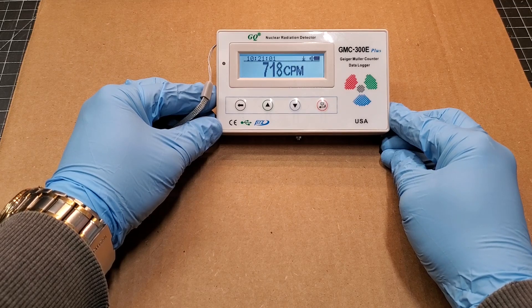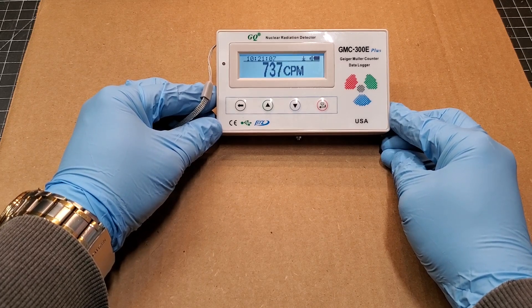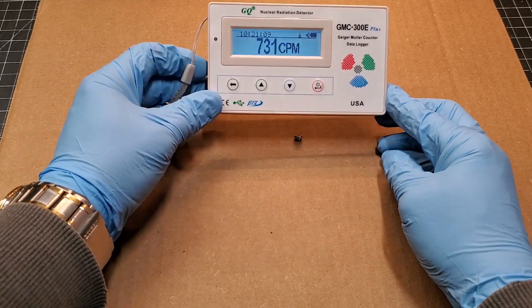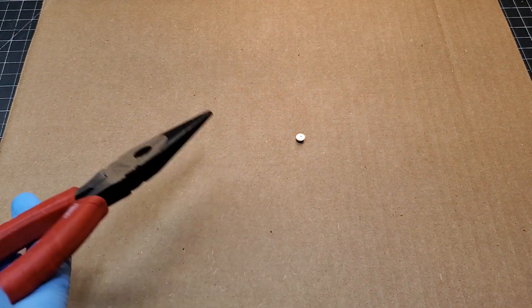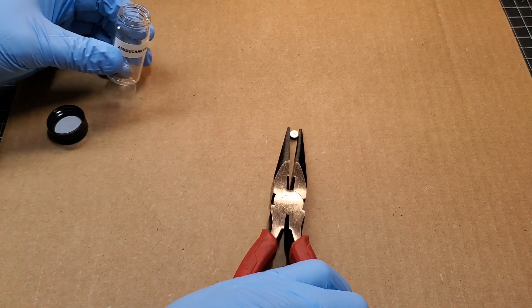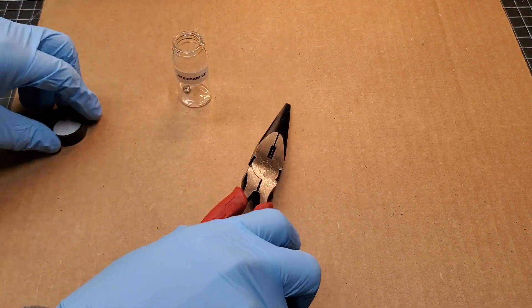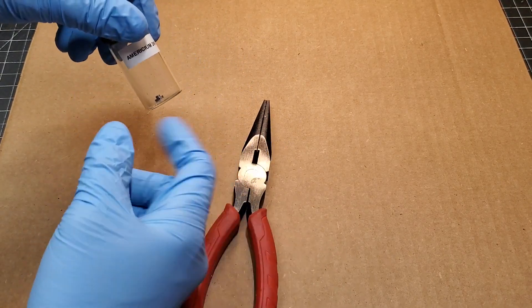I get it — you're not really here to watch me measure radiation coming off a little tiny button. I'm going to put this back and grab some of the other natural materials. Let's look at the rocks.